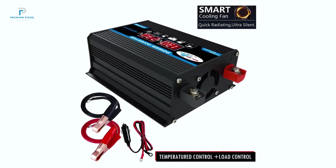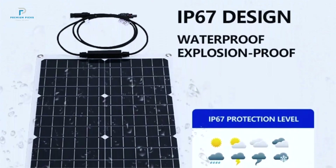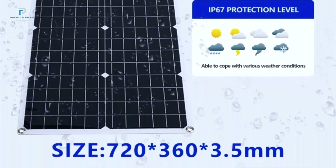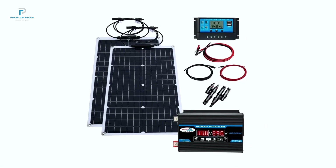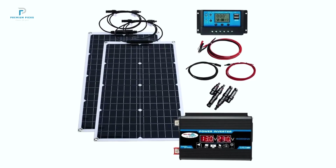The monocrystalline silicon panels ensure optimal power generation with a working voltage of 12-18V DC and power ranging from 50W to 100W under normal conditions. The USB ports with 5V outputs make it easy to charge devices like mobile phones and tablets directly from the Sun, making it perfect for off-grid lifestyles. Its ultra-slim design and lightweight build are ideal for portability.